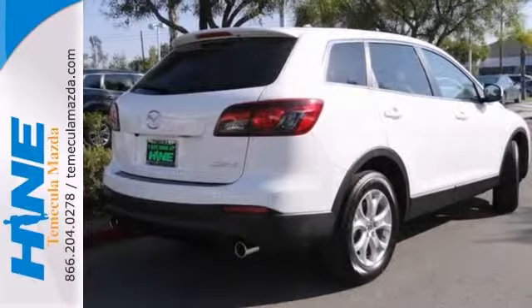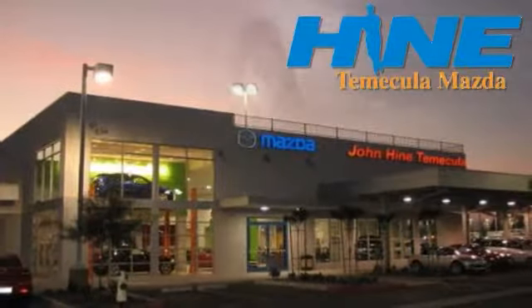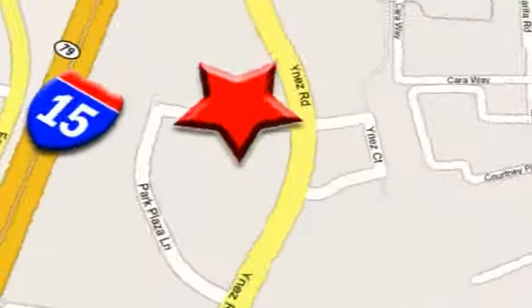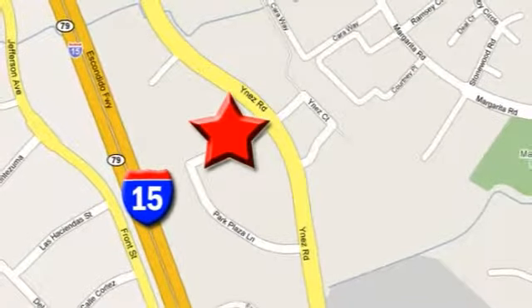Come on out and see it today. Service, selection and value — that's John Hein Temecula Mazda. We're conveniently located at the corner of Inez and DLR in the Temecula Valley Auto Mall. I got mine at Hein. Get yours today.